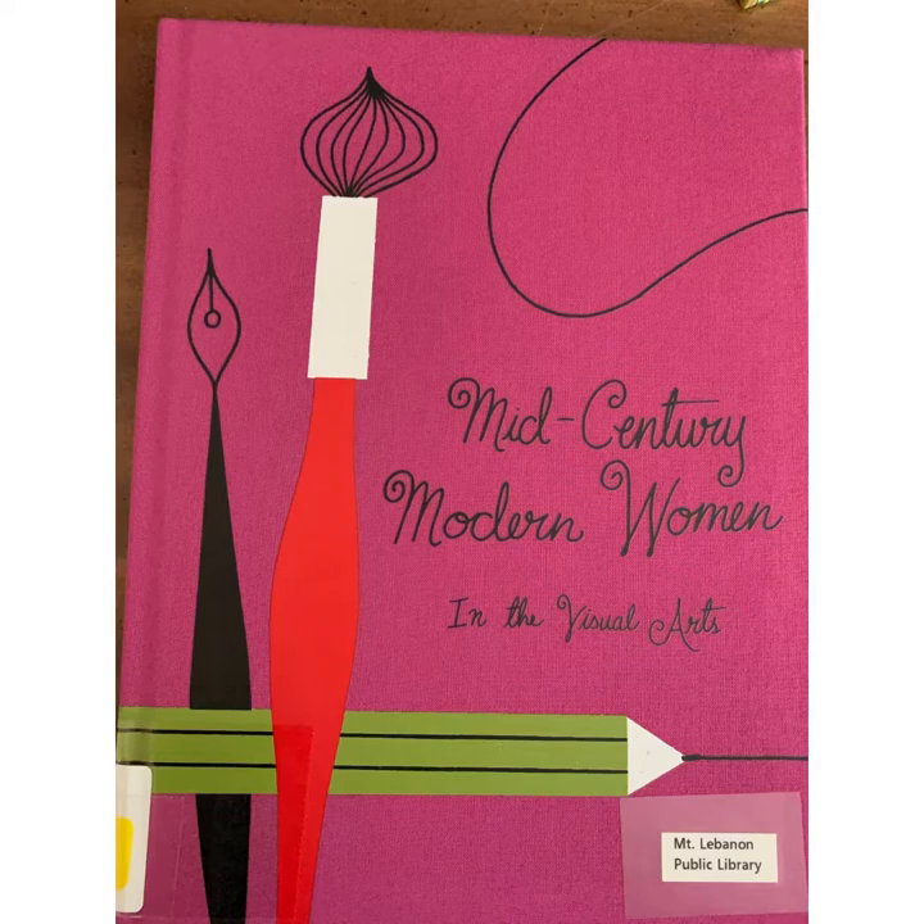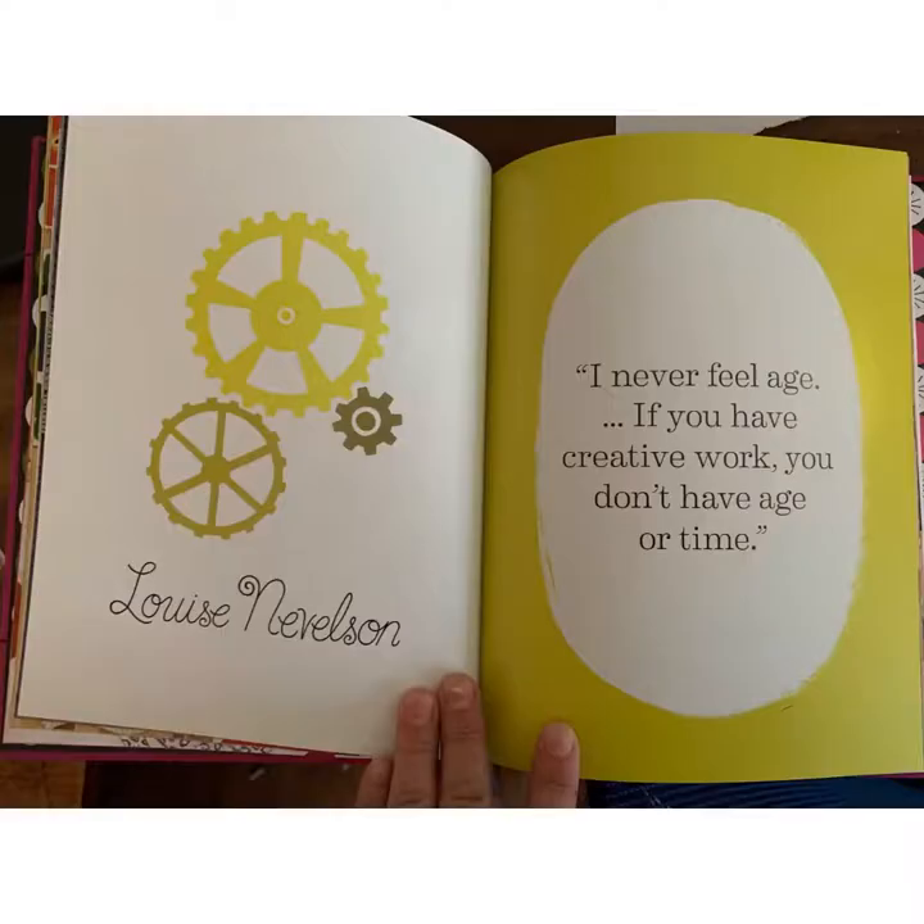Nevelson started creating most of her works in the middle of the 1900s, so this makes her a mid-century modern woman. She was a really bold woman, a really strong-voiced woman, and she really changed sculpture.